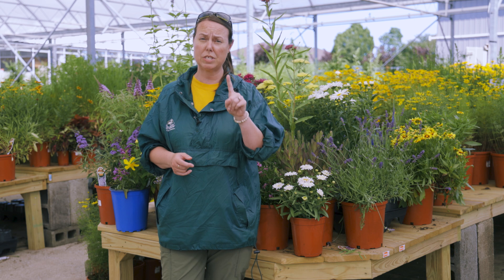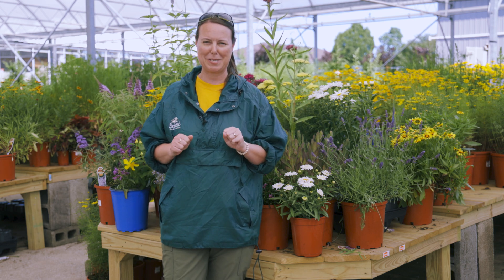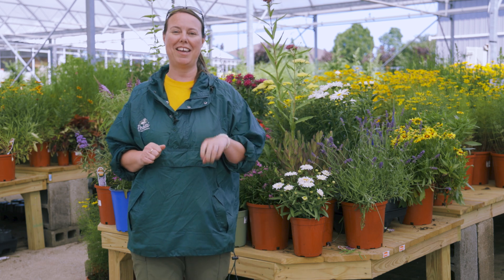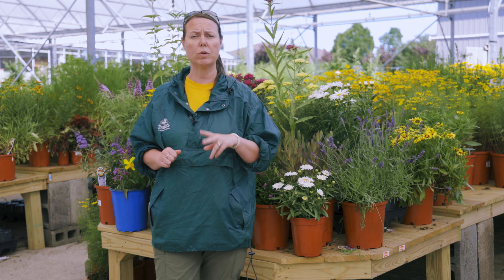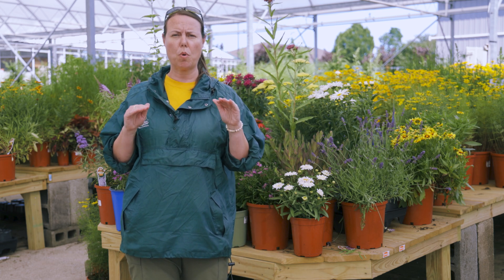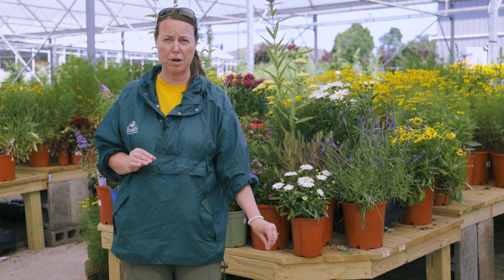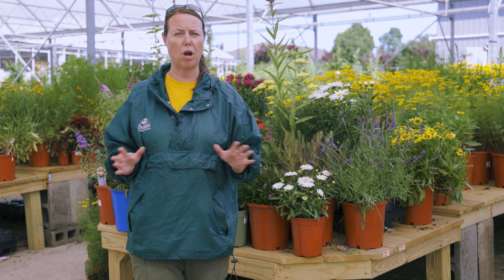When you're trying to attract a pollinator into the garden, you always want to focus on three main things. The first thing is a food source — we have plenty of food sources at the garden center. And then also a clean source of water, which can be a very shallow bird bath or a little bit of a mud puddle in the garden. Those little sources of clean water are awesome.